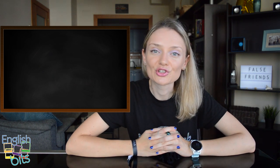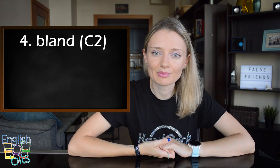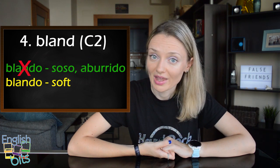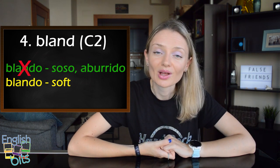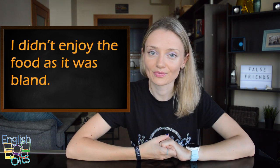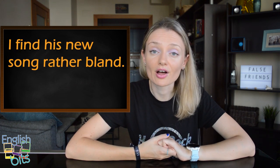Now let's move on to our false friend number four which is 'bland'. It's level C2 and in English it doesn't mean 'blando' but 'soso' or 'aburrido'. And if we want to say 'blando', it would be 'soft'. For example, I didn't enjoy the food as it was bland. Or another example, I find his new song rather bland.